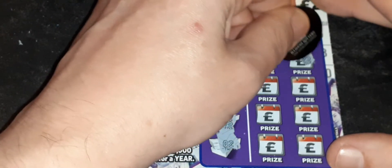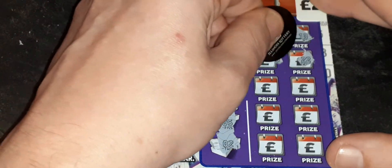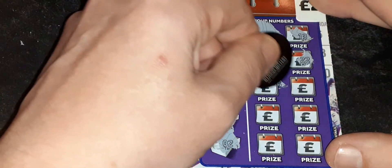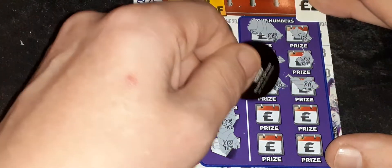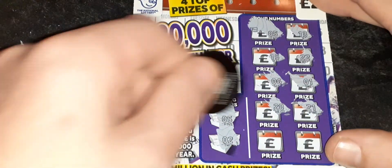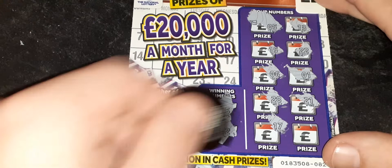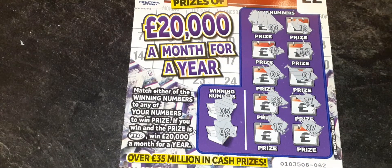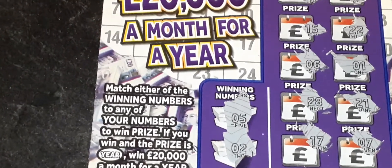Let's have a look here. 22 — no. We need 5 or 2. Probably just going to be the one win. 15 — no good. 06 — one away. 01 — one away. 28 is too far away. 21 is too far away. 17 — no good. And finally 07 — no. So just one win right at the top on the very first scratch on ticket number 82.